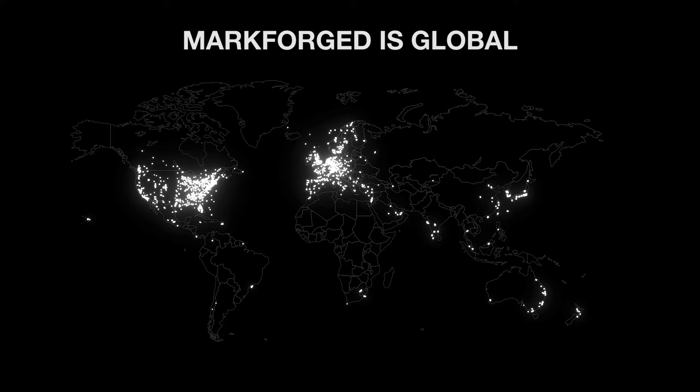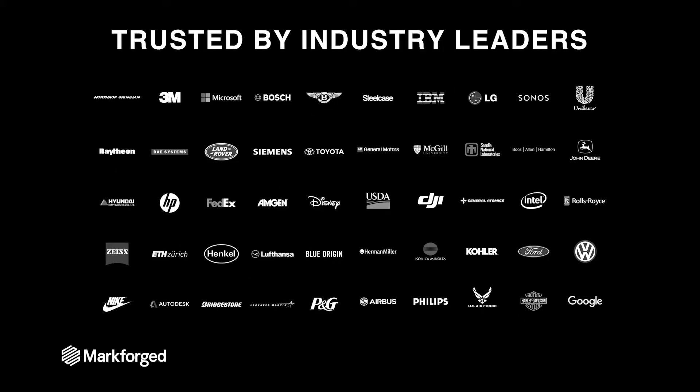Among these customers are industry leaders across all verticals — whether it be aerospace, automotive, consumer products, footwear and orthotics, standard manufacturing, or even education. All of these large logos on this page use our machines to create great parts for great applications.